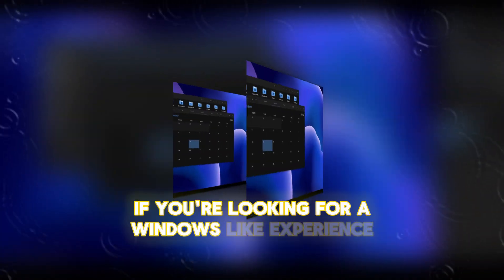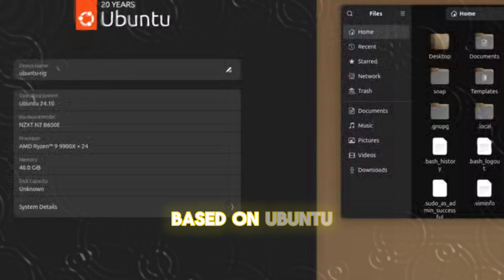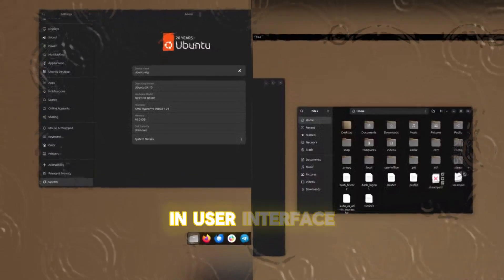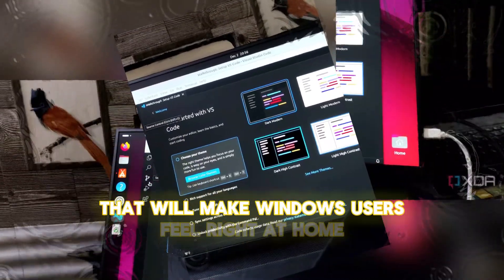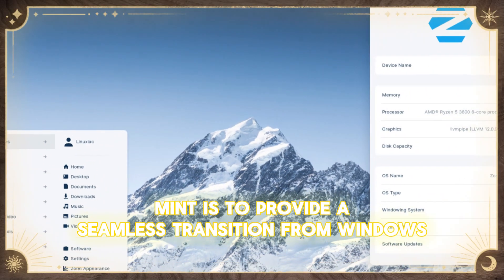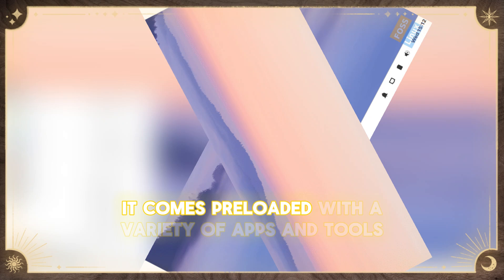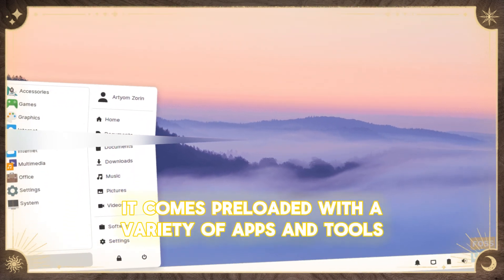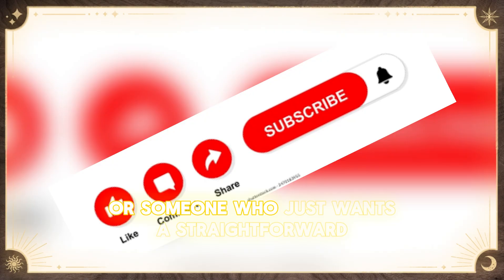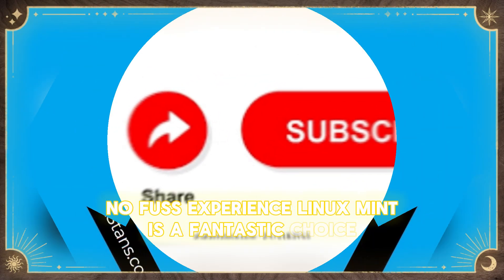If you're looking for a Windows-like experience, Linux Mint is the way to go. Based on Ubuntu, Linux Mint features a familiar start menu and user interface that will make Windows users feel right at home. The goal of Linux Mint is to provide a seamless transition from Windows with minimal reliance on the terminal. It comes preloaded with a variety of apps and tools, making it easy to get started. Whether you're a casual user or someone who just wants a straightforward, no-fuss experience, Linux Mint is a fantastic choice.